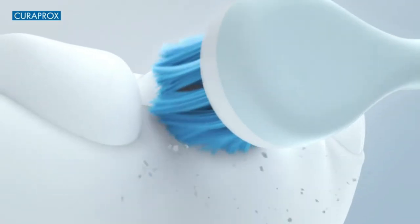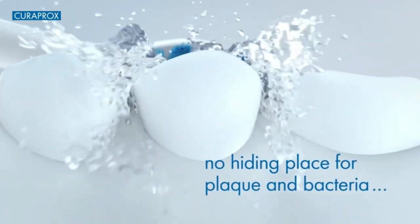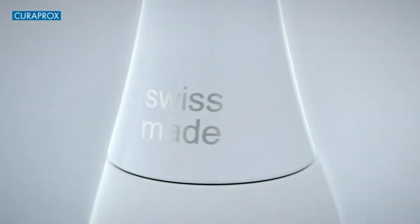Featuring Swiss-made technology, the Curaprox Hydrasonic Pro moves the brush up to 82,000 brush strokes per minute for the ultimate sparkling cleaning experience.